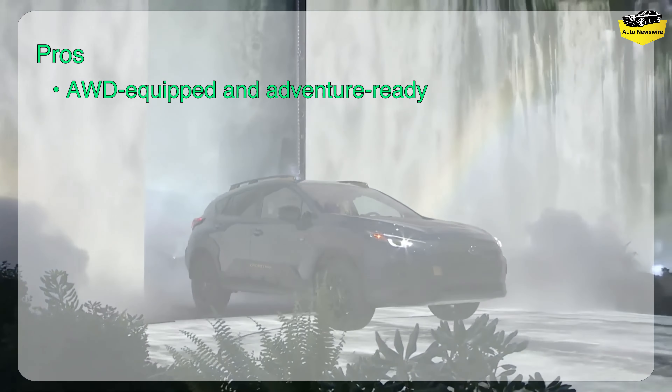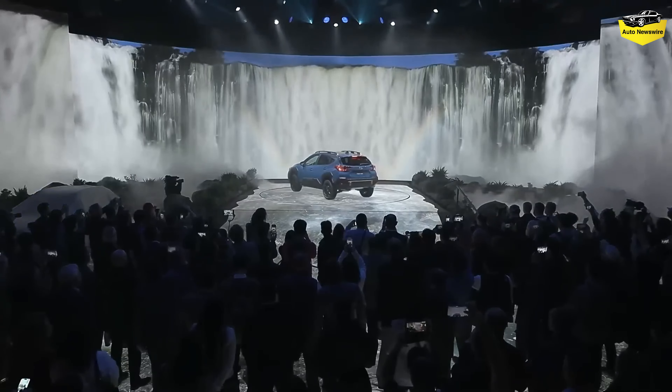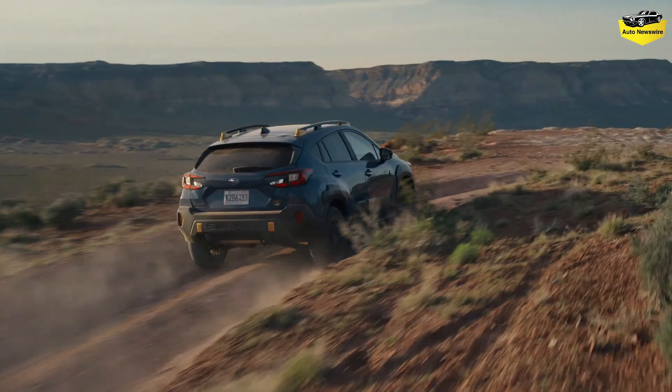Subaru's most affordable SUV belies its small size with ruggedness, comfort, and practicality. For 2024, the brand debuts a redesigned Crosstrek with updated styling and even more off-road capability. Competitors include the Hyundai Kona and Toyota Corolla Cross.